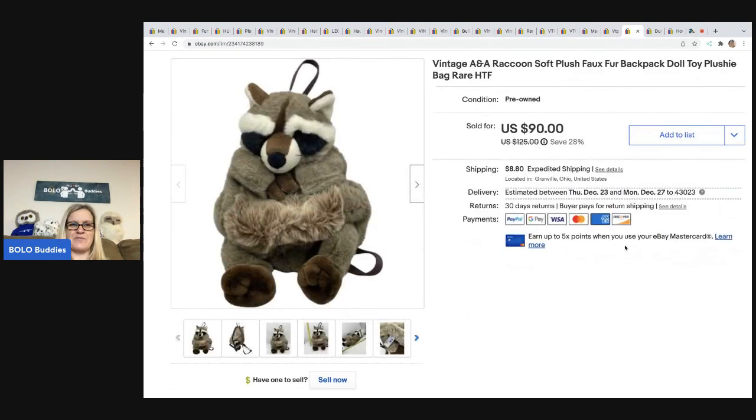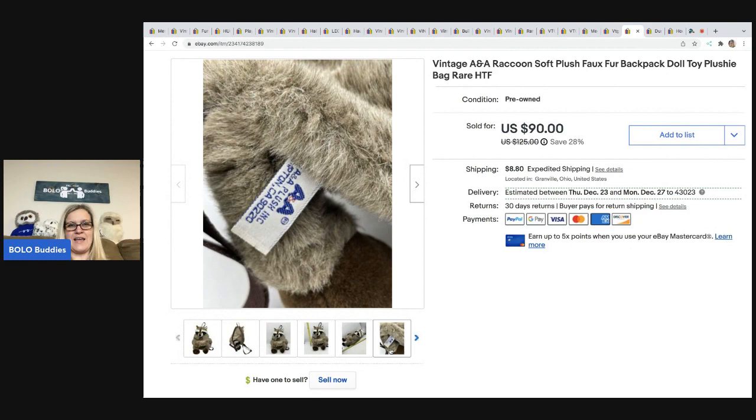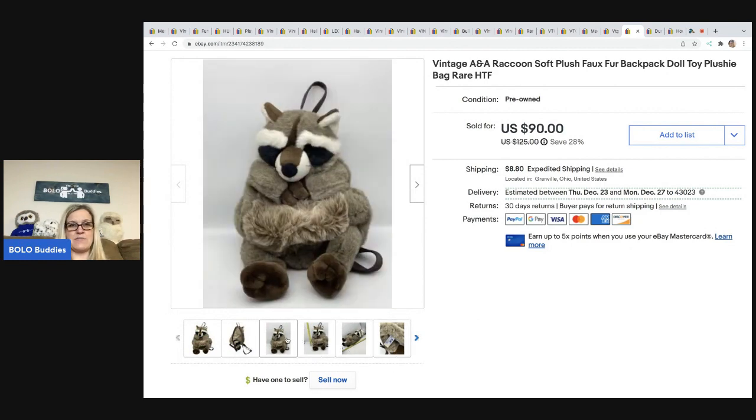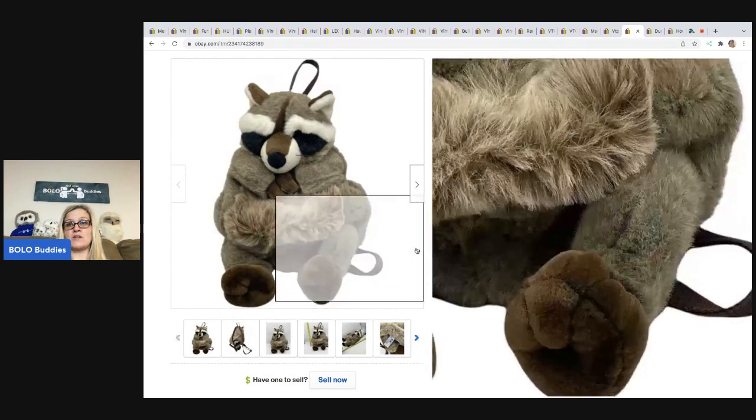The next item is one of my favorite sales — I just love this. It's a vintage raccoon plush backpack. I couldn't find another one like it, so I'll say it's hard to find and rare — and it's just cute as can be. I ended up taking a best offer of $75 on this; the buyer was all in for $97.33. I picked this up at a garage sale for $1.